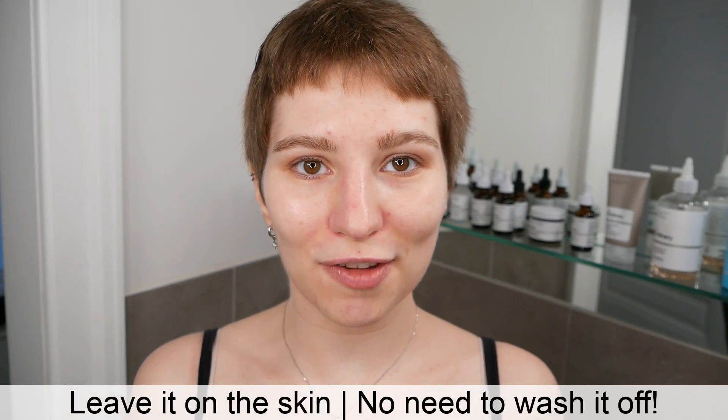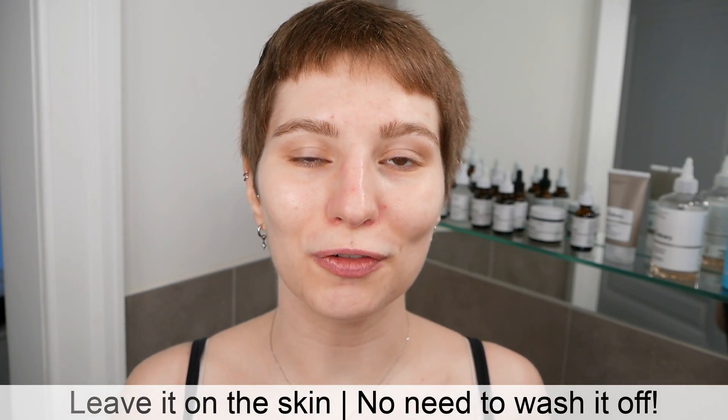Leave the niacinamide on the skin — no need to wash it off. If you want to use a moisturizer as your last step to finish the routine, that's totally fine. I hope this gives you a clear example of how to use lactic acid and what to layer after it.